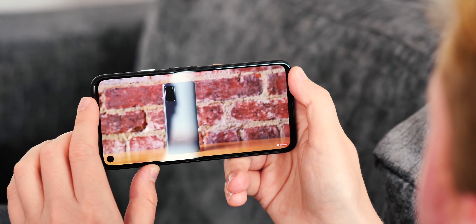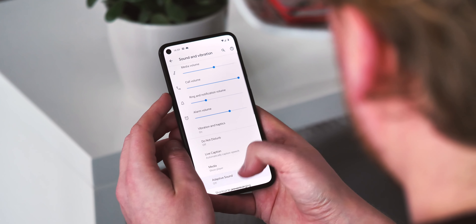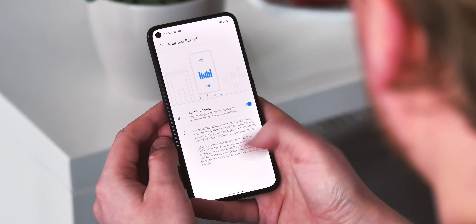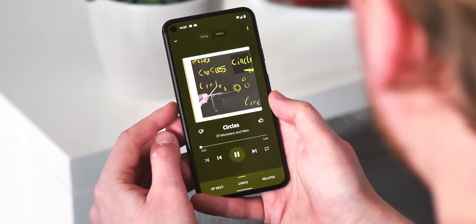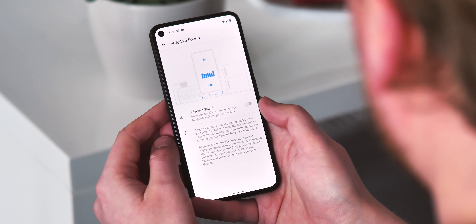Adaptive Sound is new too, letting Pixel 5 and 4a 5G devices adjust music coming out of the loudspeaker to the acoustics of wherever you happen to be. It uses the microphone to pick up ambient acoustic information, then tweaks the equaliser accordingly. Considering the Pixel 5 in particular has a pretty average loudspeaker, hopefully this will make things sound a little bit better. It's turned off by default, but you'll find it under the settings.